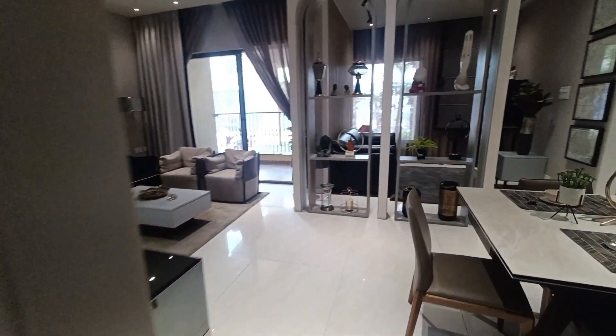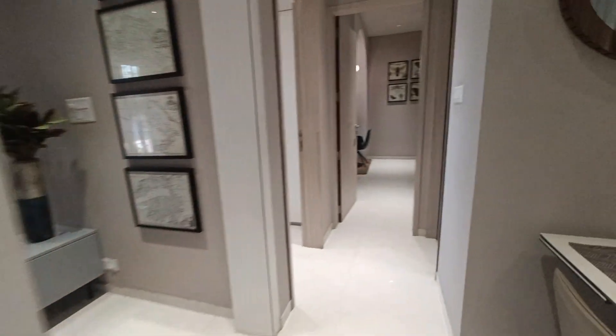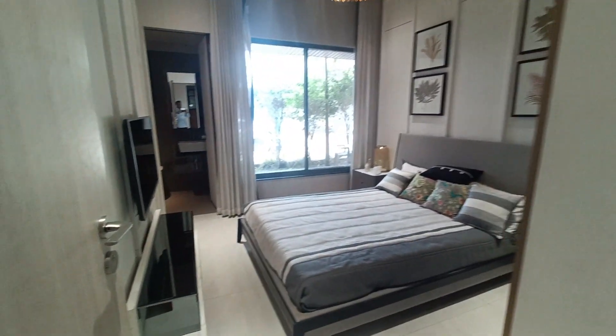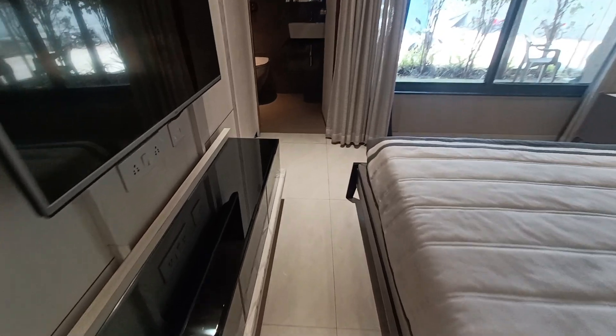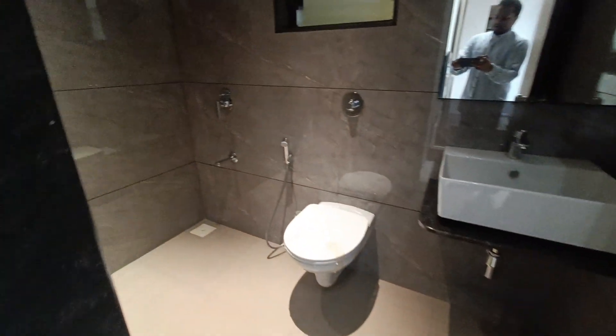This builder comes under the top 20 builders in Pune. You will get very spacious rooms here. You can see the kids' bedroom. For three BHK you will get an attached washroom, whereas for two BHK you will not get a washroom here.